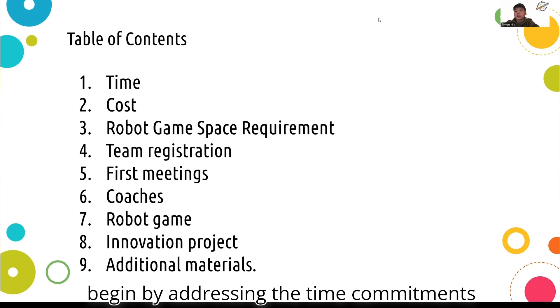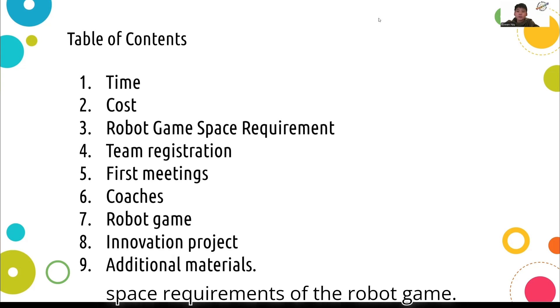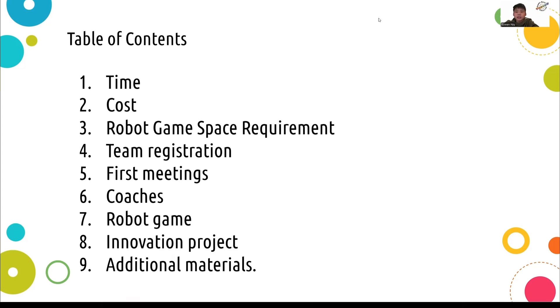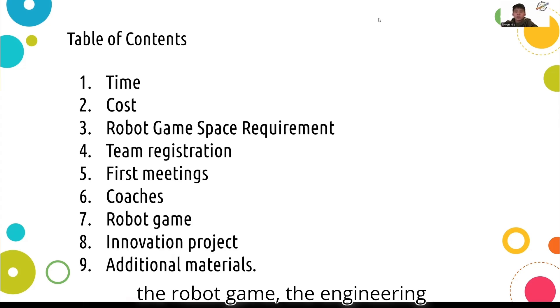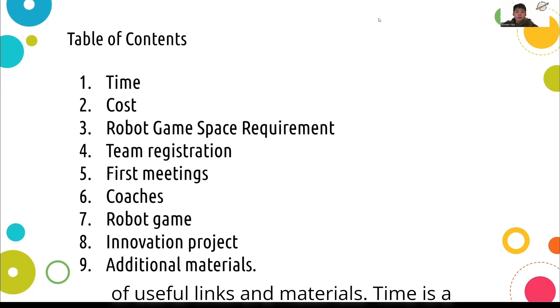We will begin by addressing the time commitments and pricing your team, followed by the space requirements of the robot game. Next, we have a not-so-detailed explanation of the registration process. Then we will delve into the first meetings your team will have and the coach's role in FIRST. We will then jump into the core components of FLL: the robot game, the engineering process and innovation project, and finally finish up with a slide full of useful links and materials.